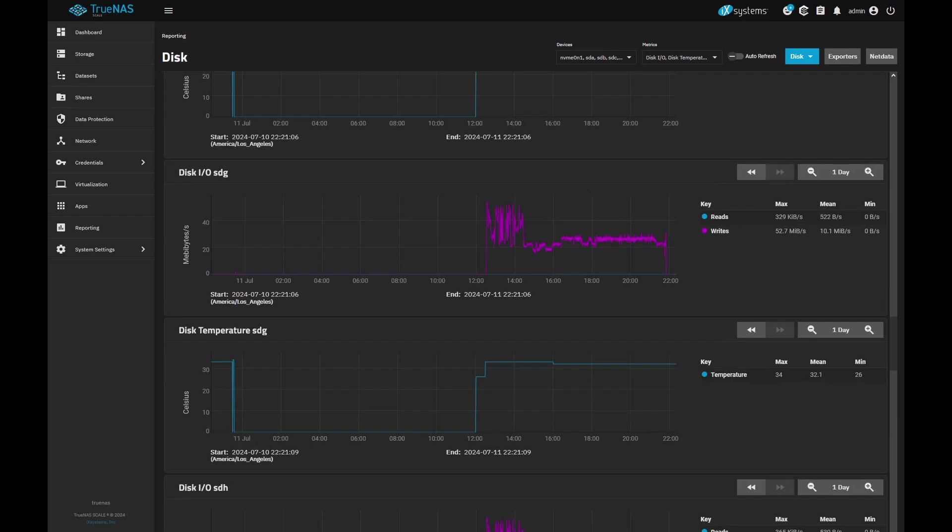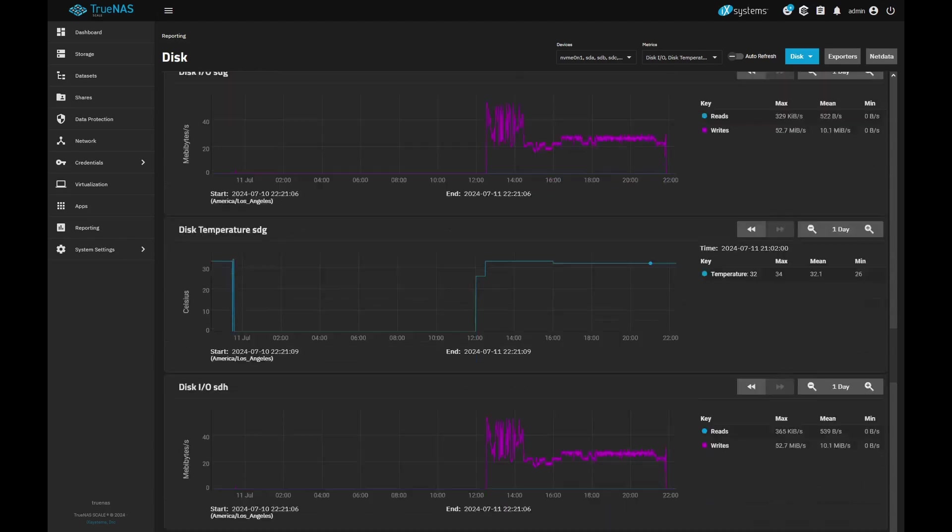Because let's say it's 29 Celsius in the room — rounding up to an even number, it's only another 4 to 5 degrees Celsius above ambient for things that are generating heat. So, not too far above ambient. Everything seems to be running fine temperature-wise, so no concerns there.